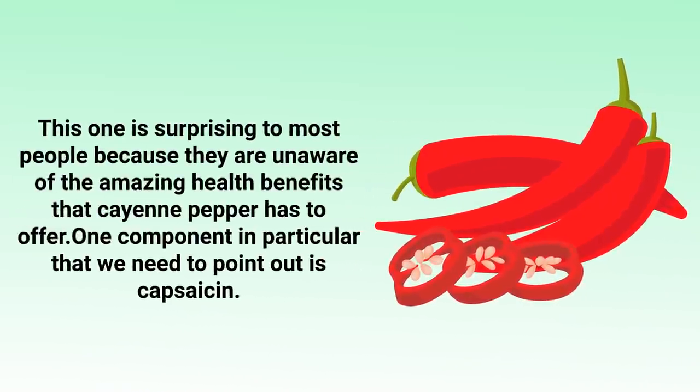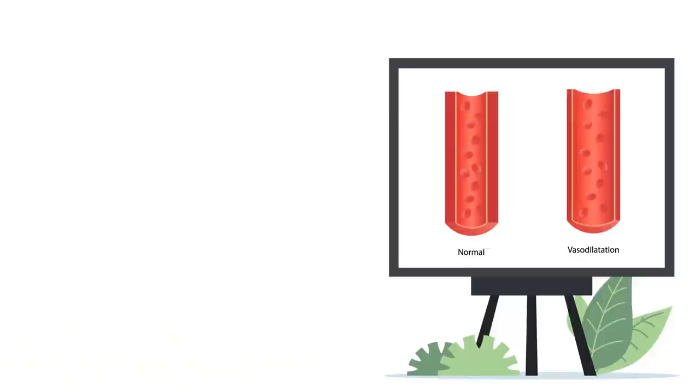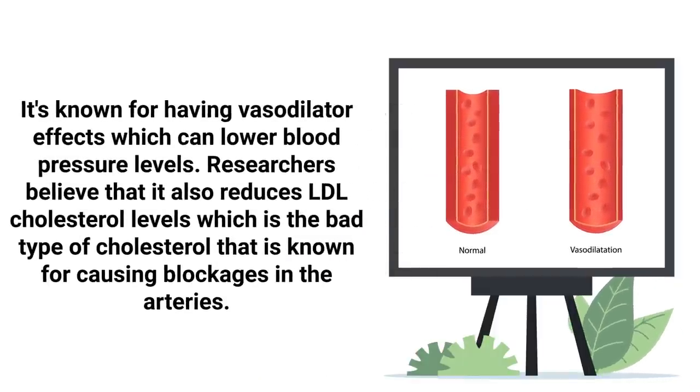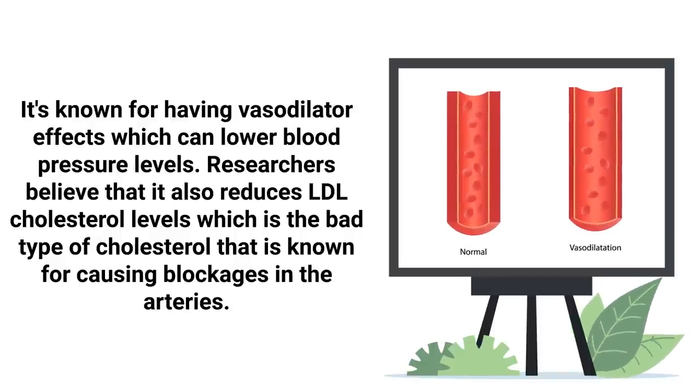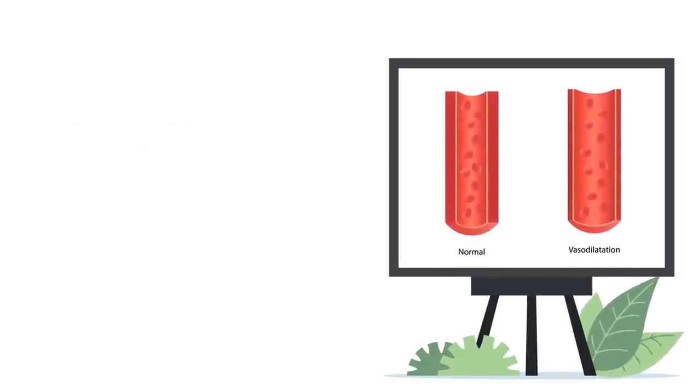Another one worth mentioning is cayenne pepper. This one is surprising to most people because they are unaware of the amazing health benefits it has to offer. One component in particular is capsaicin — it's known for having vasodilator effects, which can lower blood pressure levels. Researchers believe that it also reduces LDL cholesterol levels, which is the bad type of cholesterol known for causing blockages in the arteries.